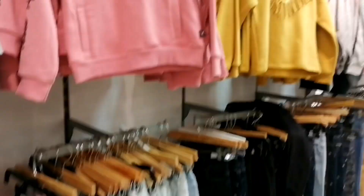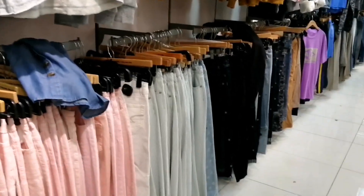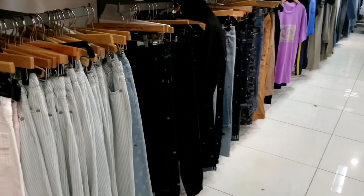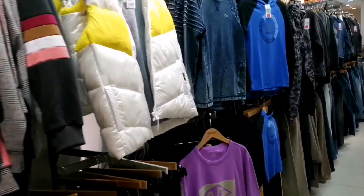Ganda, pambata natin ito — merong 6KD na jacket, age 14, 6KD sya. O 5KD — ayan yung mga size. And then yung mga pants din, kung nasabi bandang ibaba, nag-ra-range sya ng 5KD, 3KD yung pants.